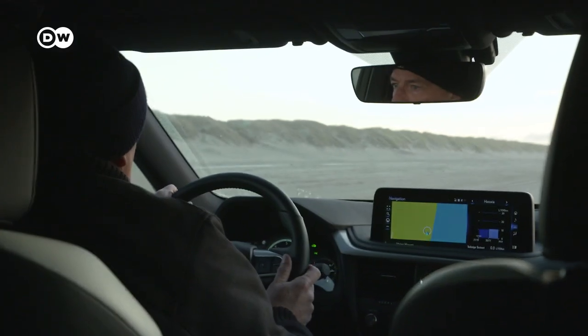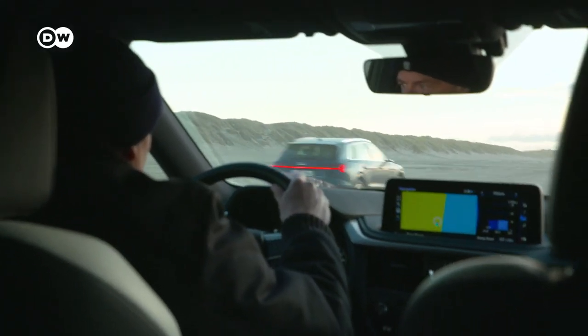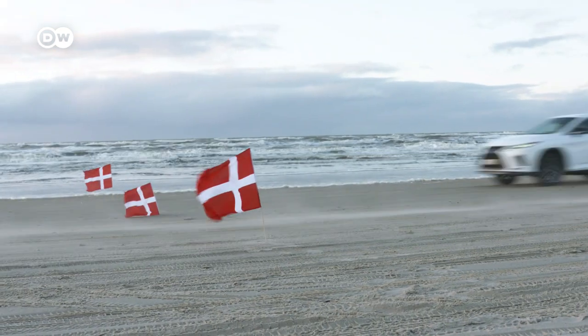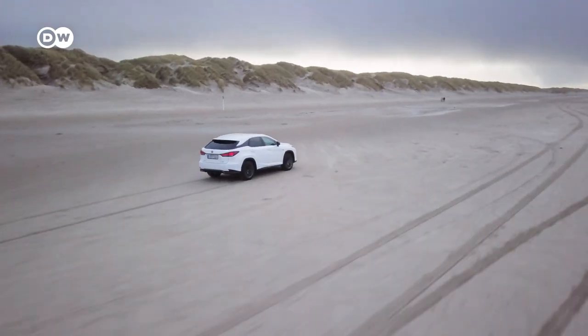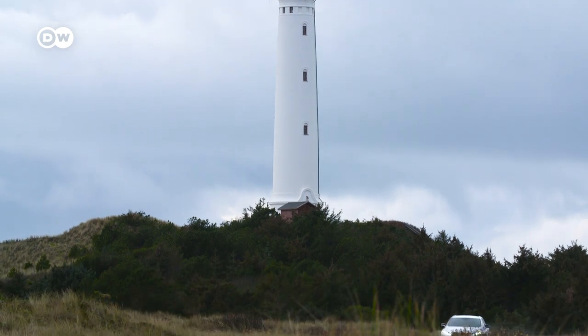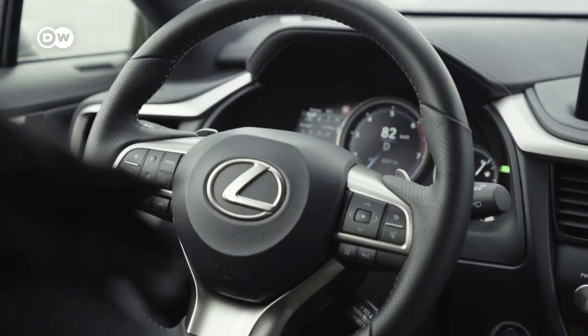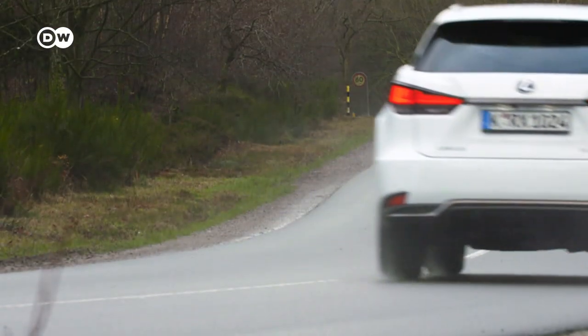Hybrid drive versus electric power — the result is clear. The Audi beats the Lexus. Christoph concedes: "Normally I should have won because I'm the better driver, but the torque of the Audi is so huge I had no chance." And so the Lexus is the second to leave the arena, beaten by pure power. But for all the electro-euphoria, hybrids like this will still be around for a long time.